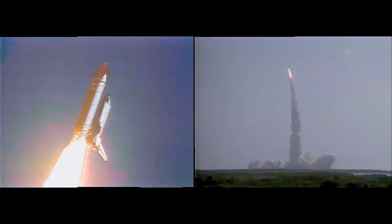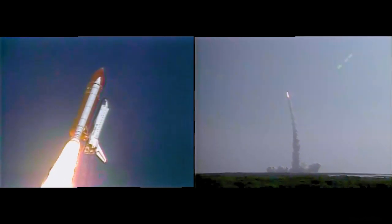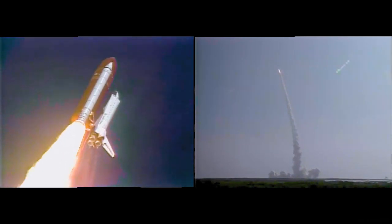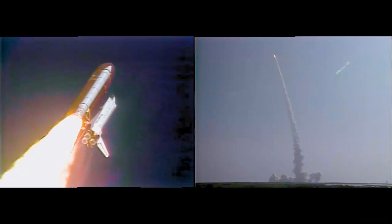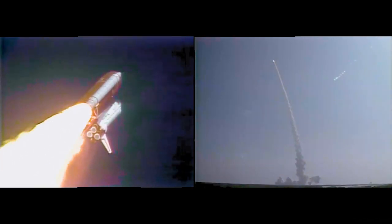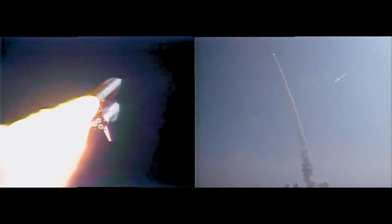The orbiter is now in a heads-down position, on course for a 57-degree, 160 nautical mile orbit. Engines now throttling down at 67% as Endeavour prepares to pass through the area of maximum dynamic pressure.